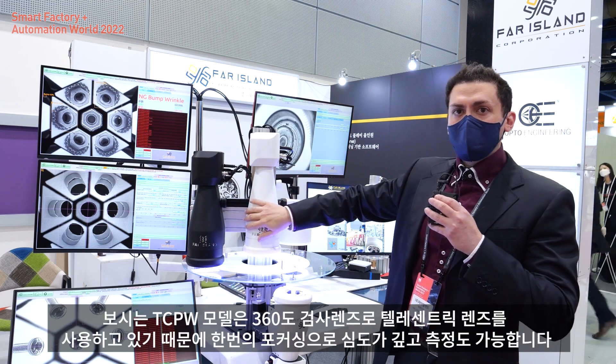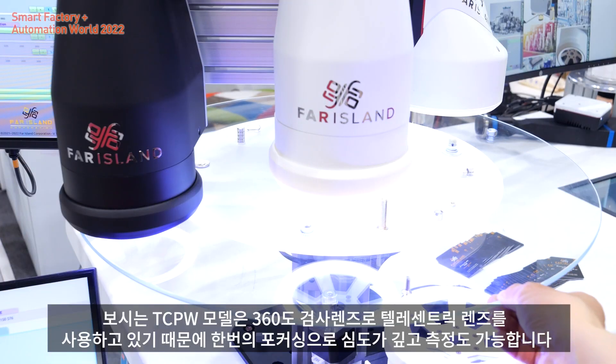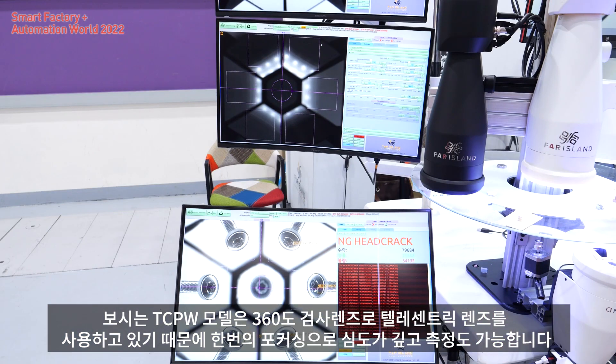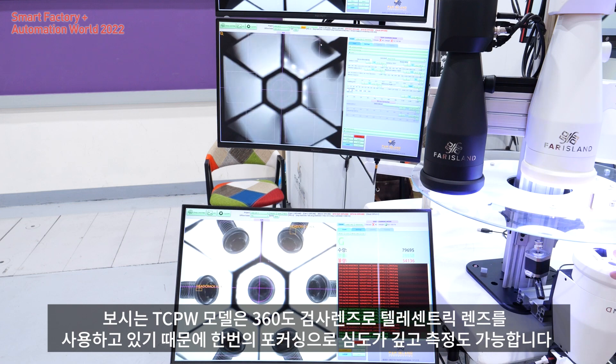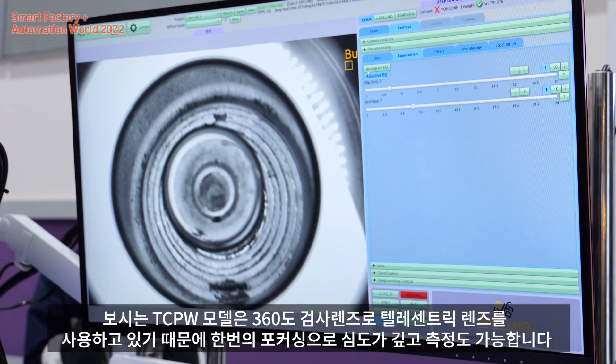In this model, we have 360-degree inspection with just one picture. And since we are using a telecentric lens, the depth of field is very long, so everything is in focus. You can also take measurements.